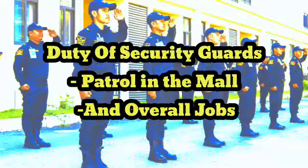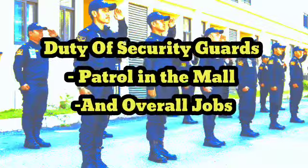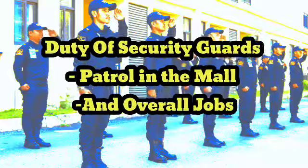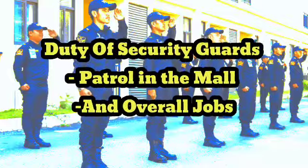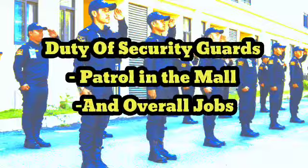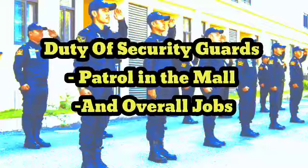4. Assisting shoppers and visitors with inquiries, directions, and information about mall services and facilities, including parking, restrooms, and promotions. 5. Observing and reporting any suspicious or criminal activities to mall management or local law enforcement, as well as responding appropriately to incidents, such as restraining or detaining suspects.